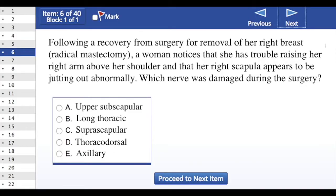Following recovery from surgery for removal of her right breast, a radical mastectomy, a woman noticed that she had trouble raising her right arm above her shoulder and that her right scapula appeared to be jutting out abnormally. Which nerve was damaged during surgery?